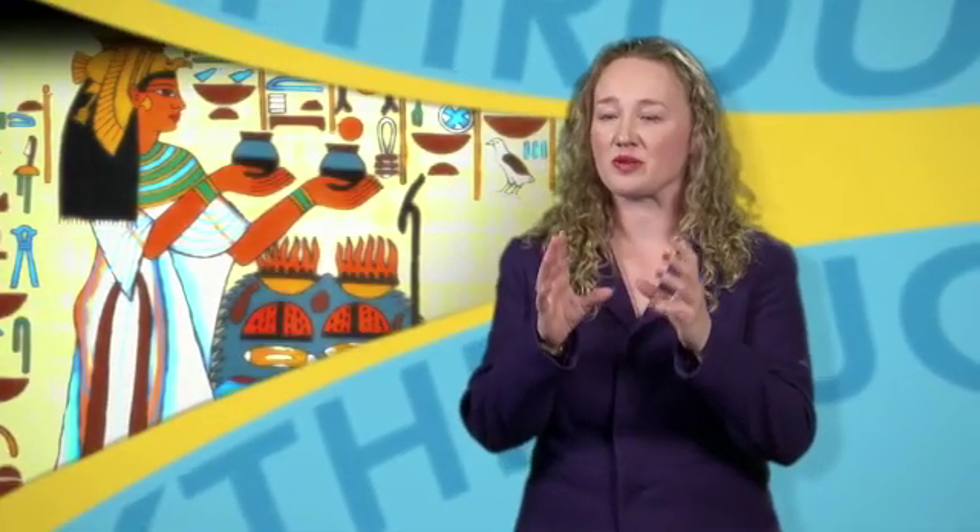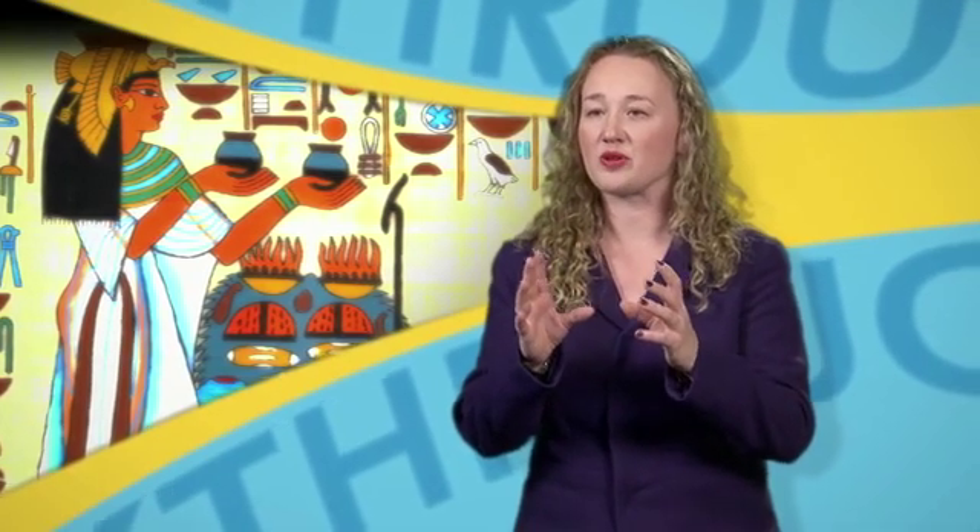Egyptian blue is an inorganic compound — calcium copper tetrasilicate — within a matrix of glass and other components. It was the first pigment to be made by people, already being produced on a large scale in the third millennium BC in ancient Egypt and Mesopotamia. This material represents an important milestone in both the history of civilization and the history of chemistry.